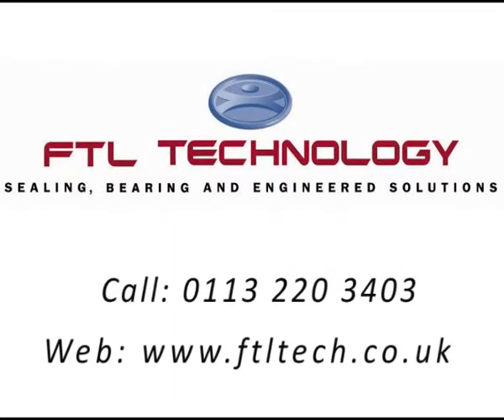For more information about FTL Technology, please call us or visit our website.